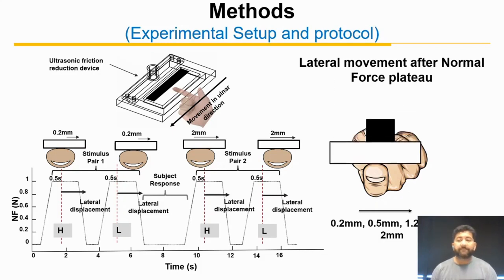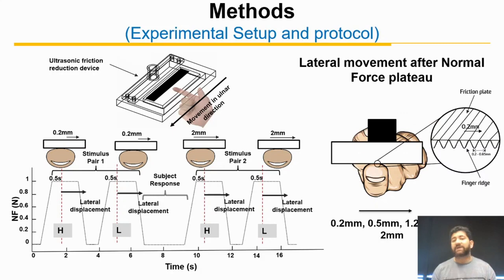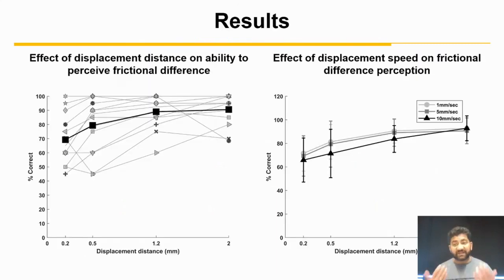Here you can see from the figure that the displacement is so minute that it can hardly be observed. The graph on the right shows the probability to correctly identify more slippery surfaces as a function of displacement distance, indicating that for some subjects lateral movement of 0.2 mm was sufficient to enable friction sensing, and performance improved with larger displacements.